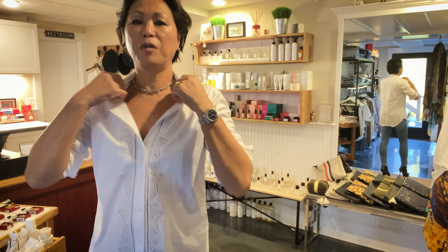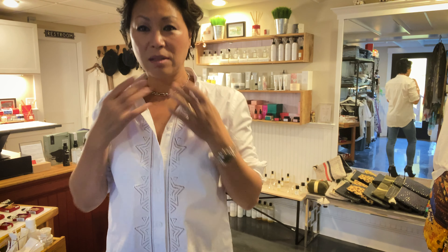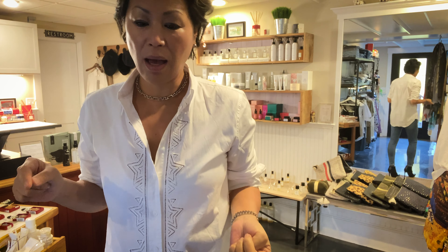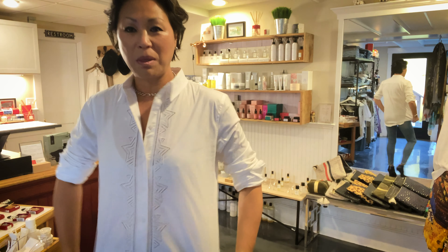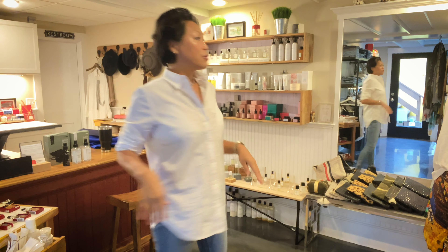For all the Korean subscribers, I'm going to add subtitles below. If you have a question, you can send me a comment below. Alright, let's get started.